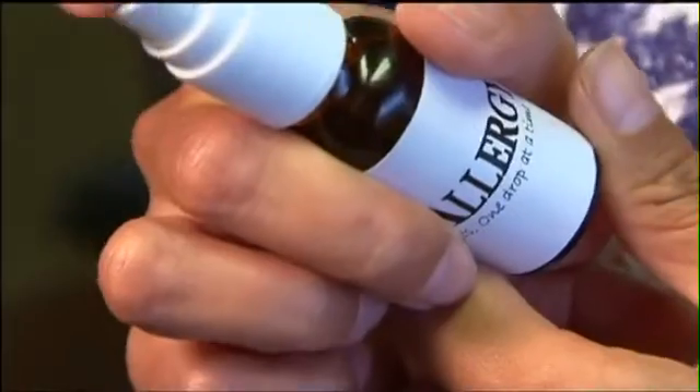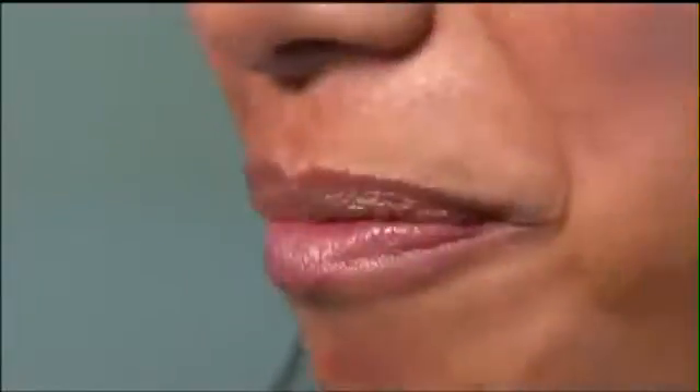My eyes were always swollen. I was sneezing. Gail Wismar and her oldest son were miserable. They tried weekly injections, but it became too much. So they replaced shots with drops — one squirt under the tongue.